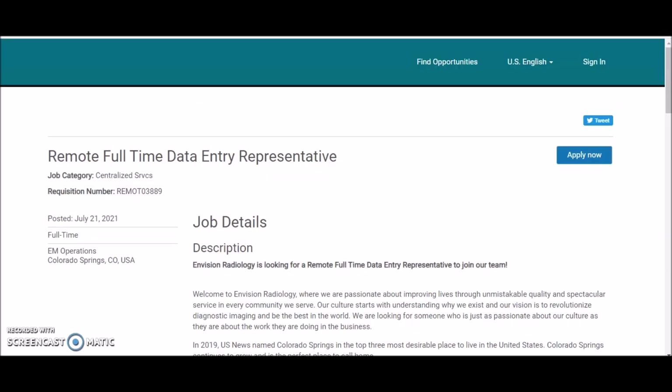This position is coming from a company called Envision Radiology. They are passionate about improving lives through unmistakable quality and spectacular service in every community that they serve. Although this company is located in Colorado Springs, this is a remote-based position available everywhere in the US since you'd be working from home.